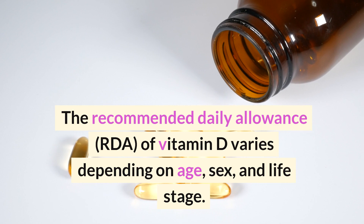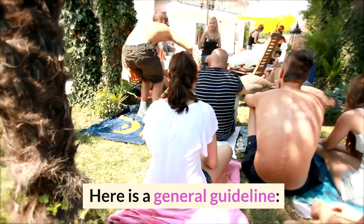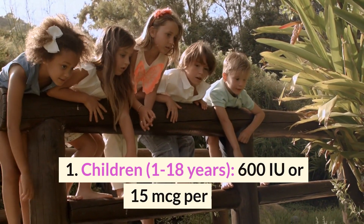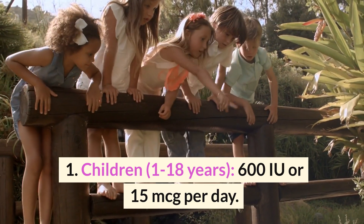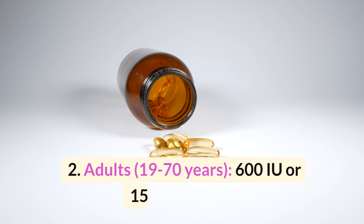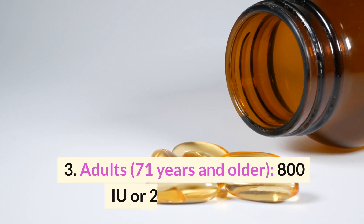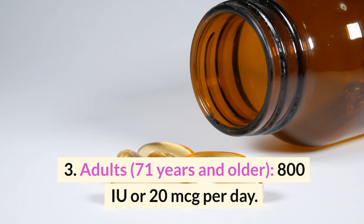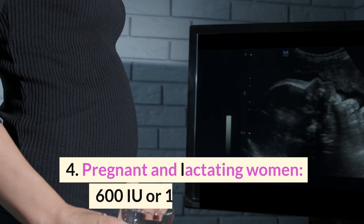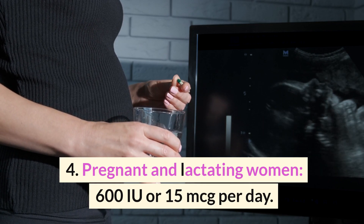The RDA of vitamin D varies depending on age, sex, and life stage. Here is a general guideline: children 1–18 years: 600 IU or 15 mcg per day; adults 19–70 years: 600 IU or 15 mcg per day; adults 71 years and older: 800 IU or 20 mcg per day; pregnant and lactating women: 600 IU or 15 mcg per day.